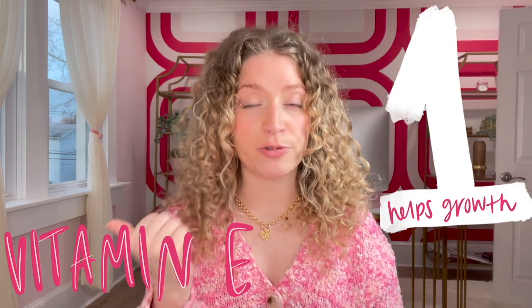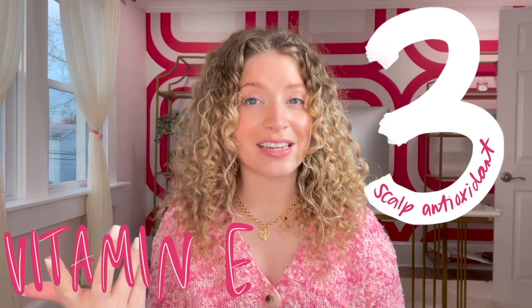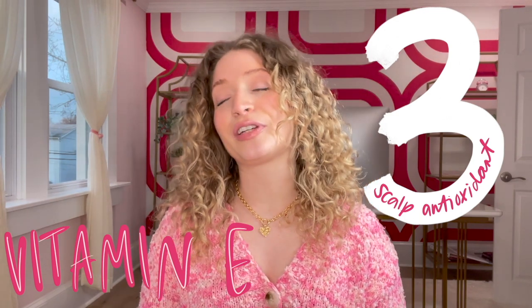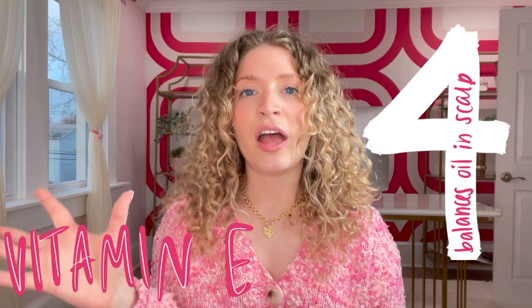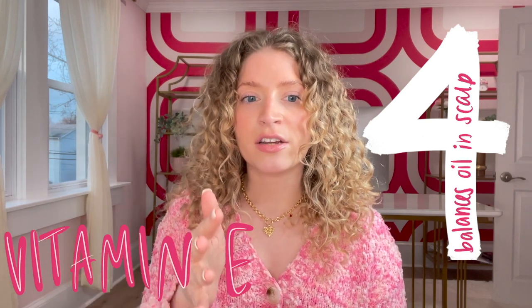Going back to vitamin E: it is so beneficial because number one, it helps with hair growth. Number two, it prevents hair loss. Number three, it's a scalp antioxidant, which is great for balancing your pH level and dealing with any inflammation or itchiness in the scalp. Vitamin E also balances oil creation in your scalp, helping your scalp not create too much or too little oil.